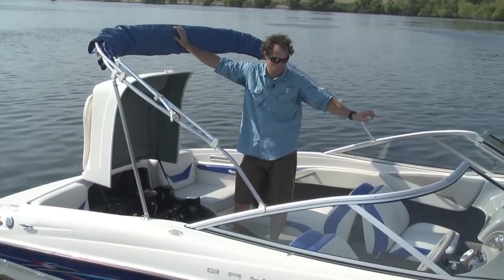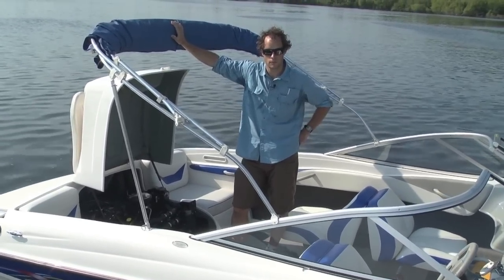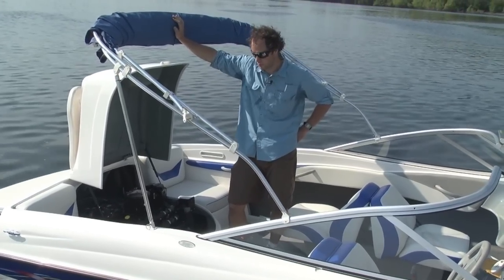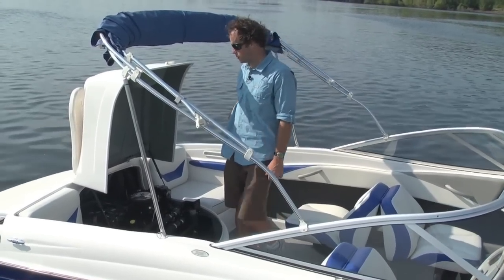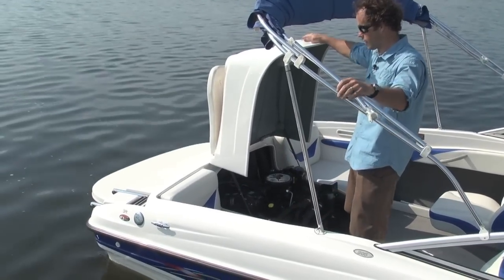Factory radio which has a mini jack input so you can hook up your favorite iPod or MP3 player. Boat also has an extended swim platform. Comes on a factory trailer.